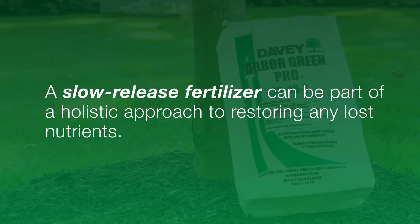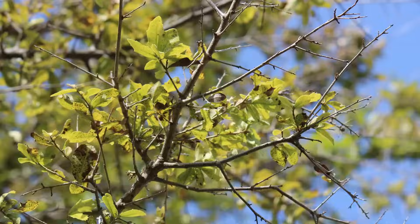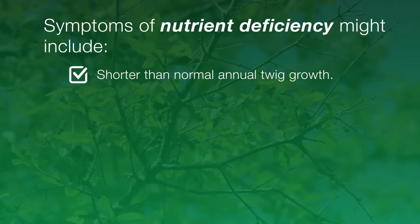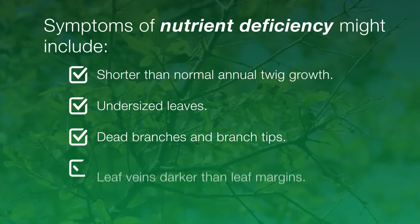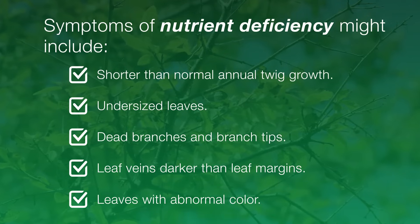A slow-release fertilizer can be part of a holistic approach to restoring any lost nutrients. Symptoms of nutrient deficiency might include shorter-than-normal annual twig growth, undersized leaves, dead branches and branch tips, leaf veins that are darker than leaf margins, and leaves with abnormal color.